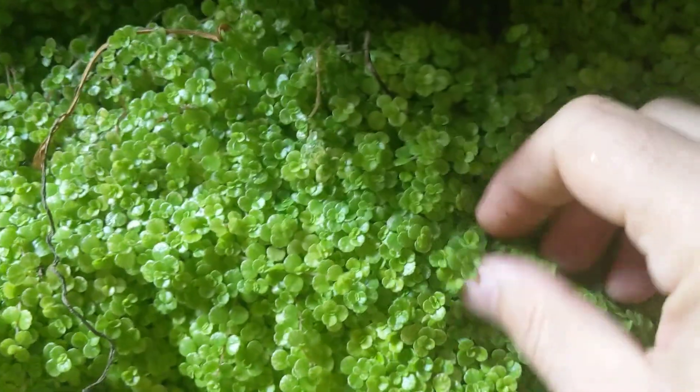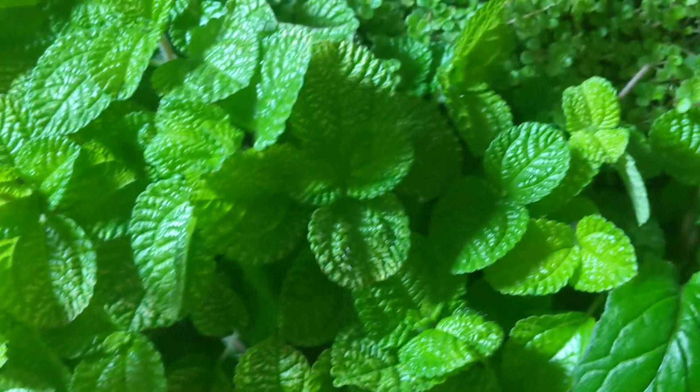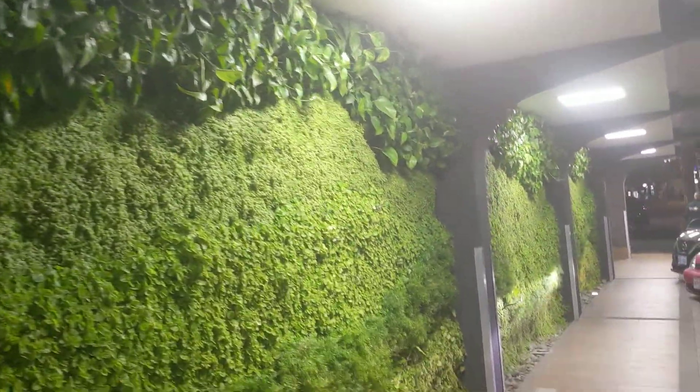You got this nice mint, the nice pothos, and these guys — standard indoor plants and the asparagus fern. Super nice. Four panels of it.